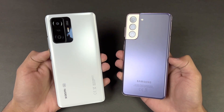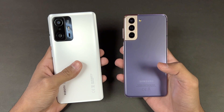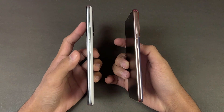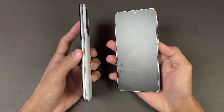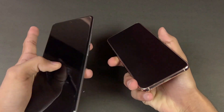On the back we have triple cameras on both phones — 108 megapixels on the Xiaomi 11T versus 12 megapixels on the S21. The back is made of glass on the Xiaomi 11T versus plastic on the S21, and the frame on both phones is aluminium. The Xiaomi 11T has a side-mounted fingerprint scanner while the S21 has an in-display fingerprint scanner.